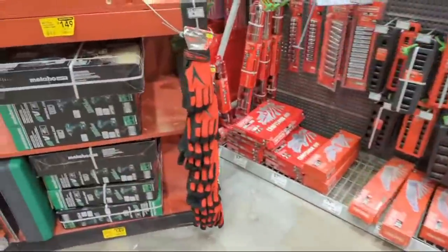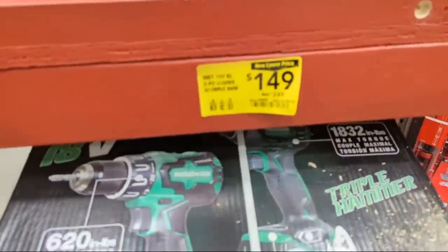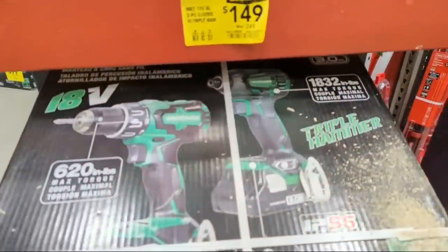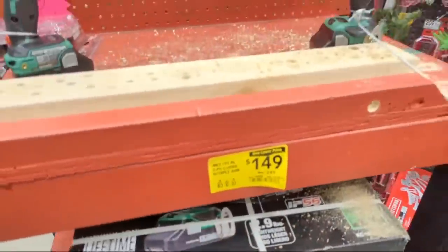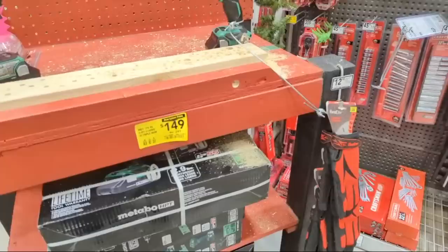If we ease on down the road, you'll also see they have their triple hammer - we saw this on Black Friday for $149. If you didn't want the full kit, they're doing two three-amp-hour batteries, a charger, the triple hammer and a hammer drill for $149. The Metabo HPT deals are lit.